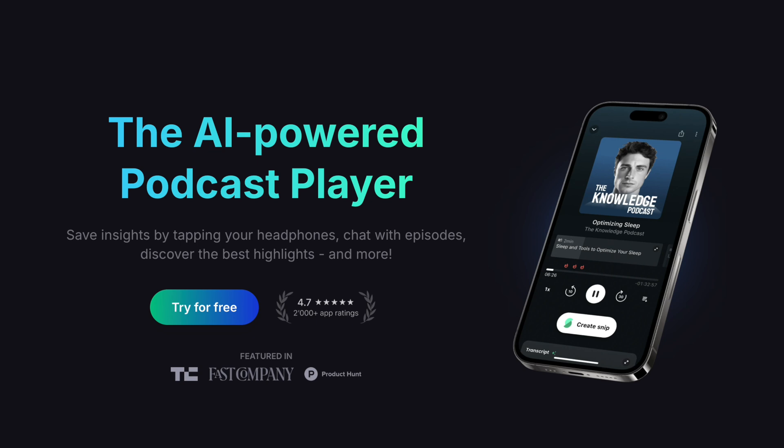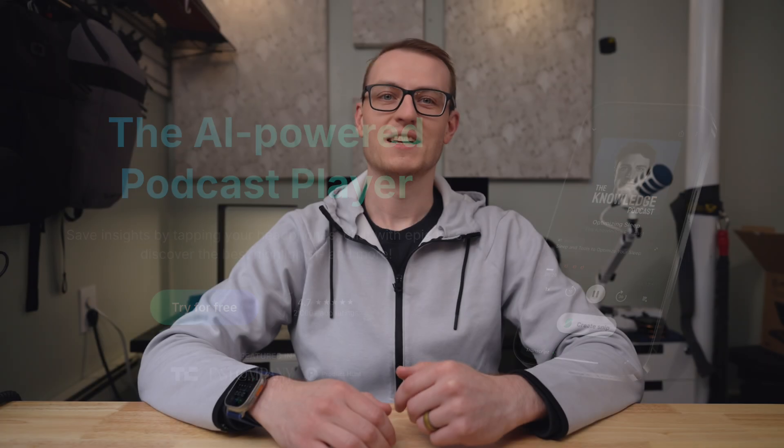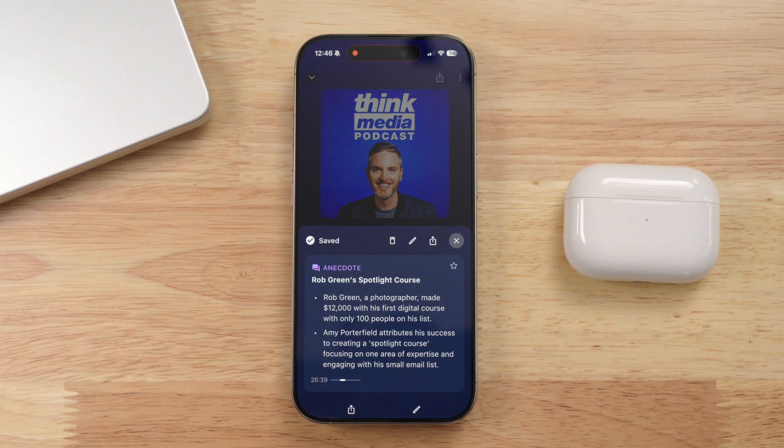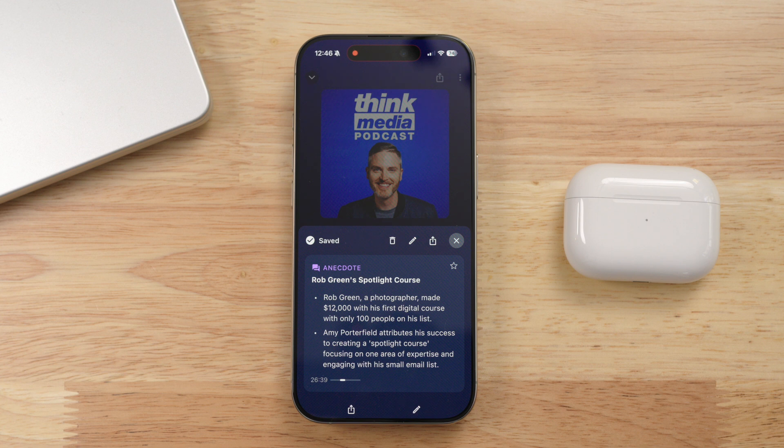Enter Snipped. It's November 2025 and Snipped is the app of the month. On their website, Snipped says it is the AI-powered podcast player. The most useful thing that Snipped does is allow you to save snippets of a podcast and sync it automatically with Readwise. That's the whole premise of the app.